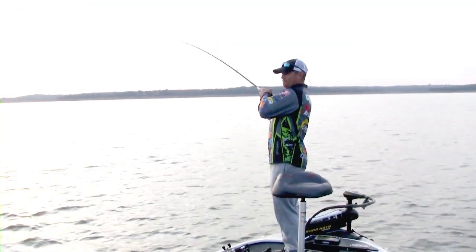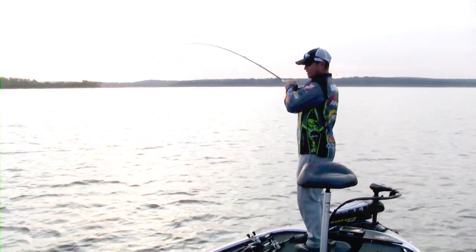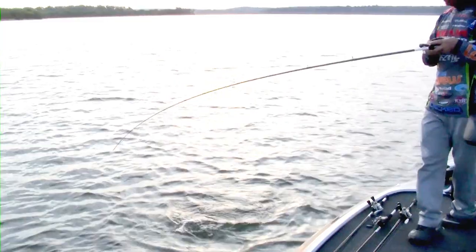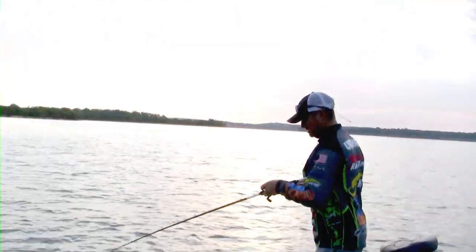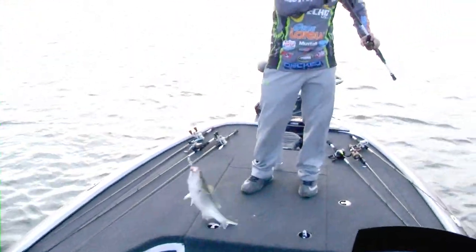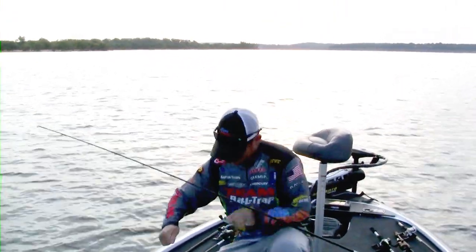There we go — that's a striper. It ain't a bad one. Here we go. Pretty little striper, but it's a nice one nonetheless.